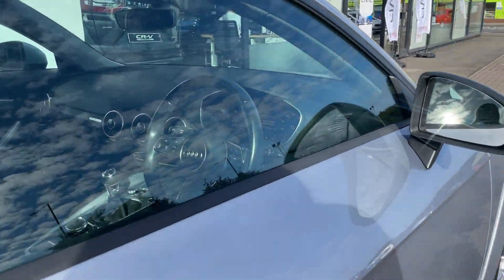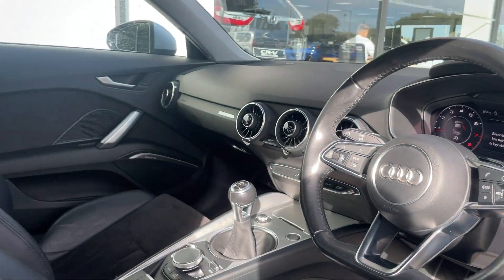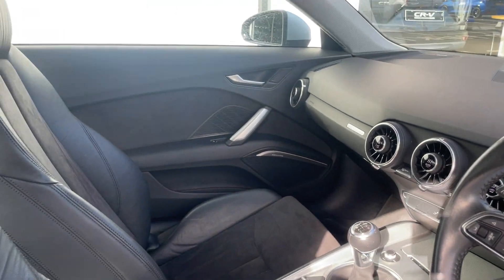As we come inside of the car you will see that the car has a macular condition inside. It also comes with a built-in sat-nav and heated front seats.